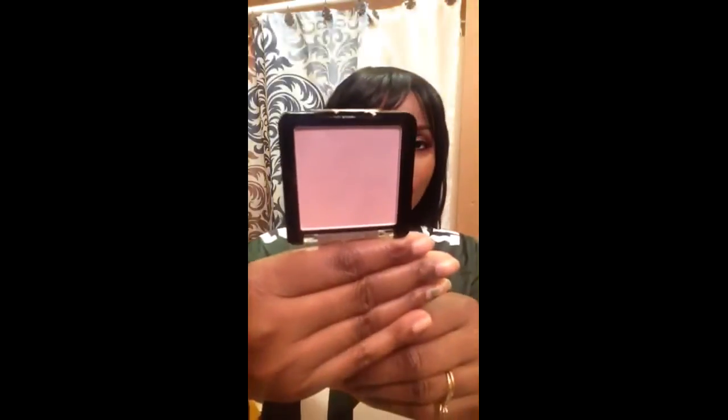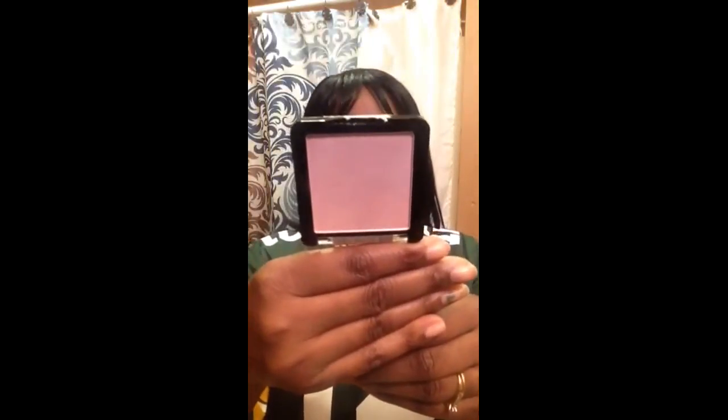The item I'm talking about is Wet n Wild's new Color Icon Ombre Blush in the color Purple Haze. It's a nice purpley color, comes in a clear cover. This is the actual color — it's a very beautiful ombre purple. I paid $4.99 for this at Target, and again I think this is exclusive to Target; I've seen it nowhere else.